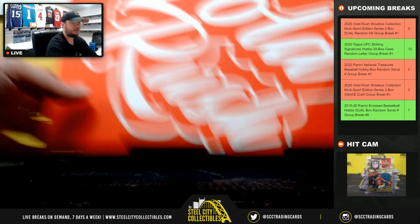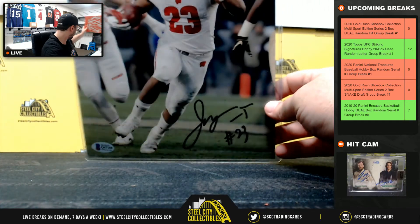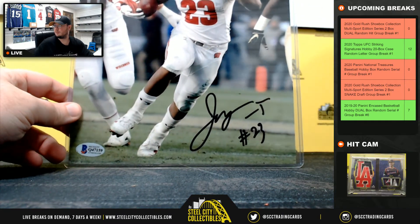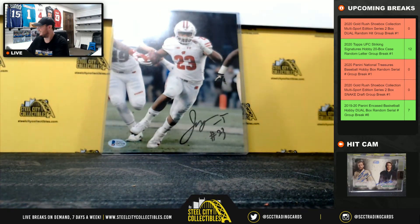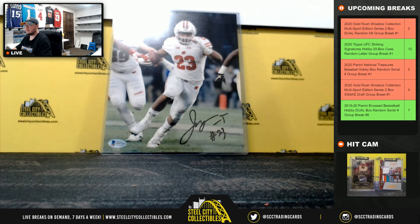Our final hit is an 8 by 10 — I believe that is Jonathan Taylor, Beckett certified. All right, let's go ahead and jump over to do the randomization.